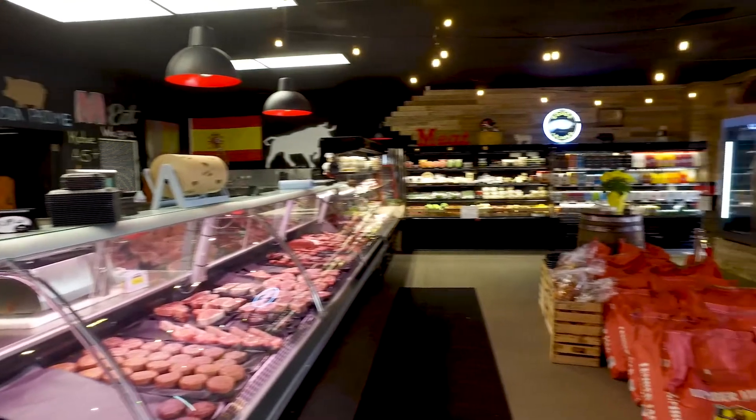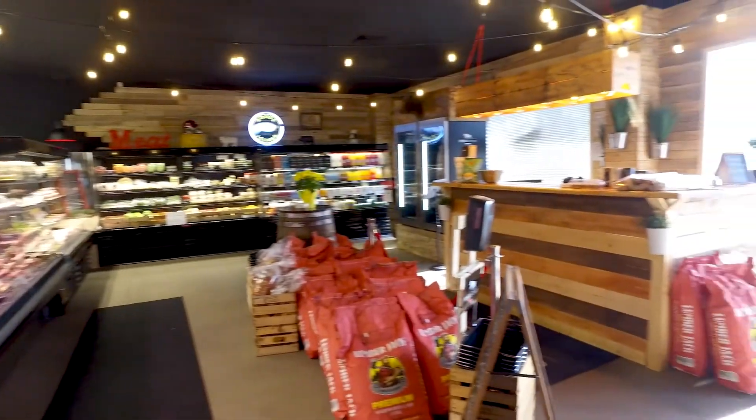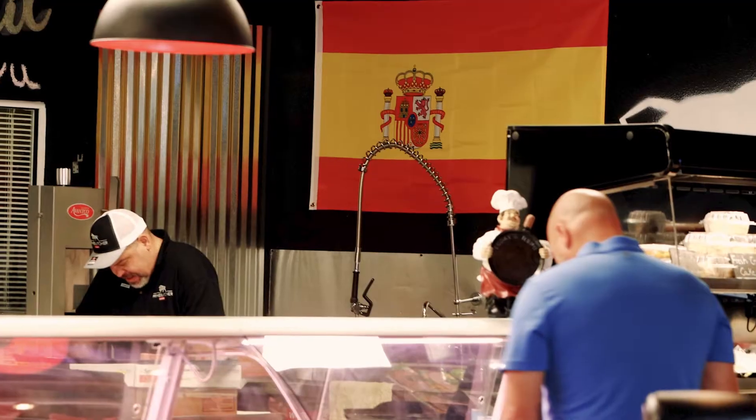This store has a lot of Spain, has a lot of Cuba, has a lot of my mom, has a lot of my dad, has a lot of my brothers, has a lot of us as a family. I wanted to carry the heritage of my father's business. For that same reason, we have a Spanish flag on the back in his honor.